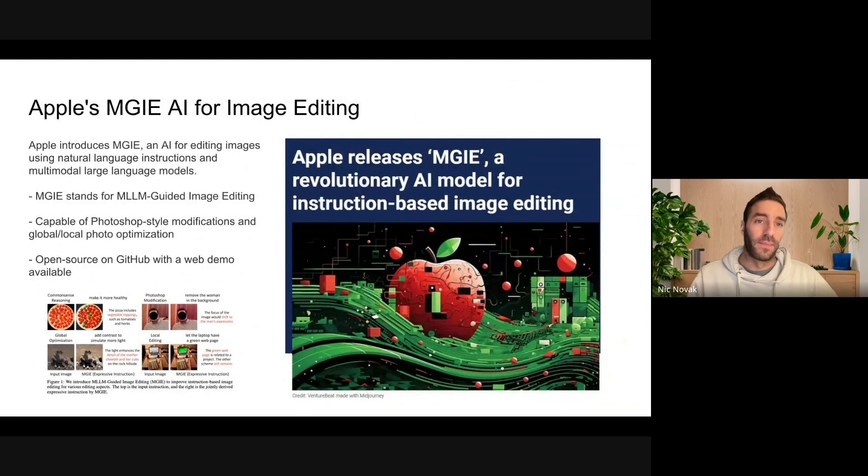Apple's MGIE — if you want to make a picture of a pizza more healthy, you just tell the system 'make it more healthy,' and then the image will include more vegetarian toppings in the output image. Removing things from background, all that kind of thing — it has been open-sourced on GitHub.